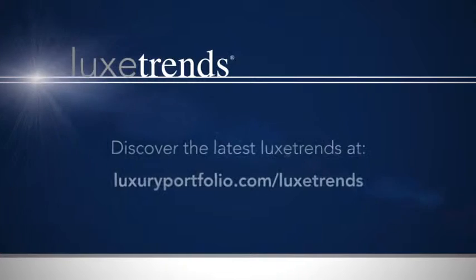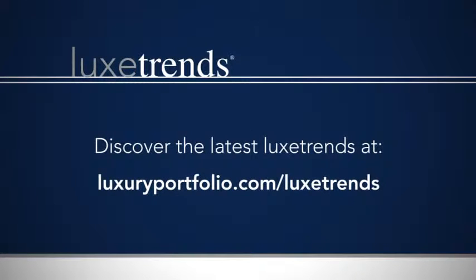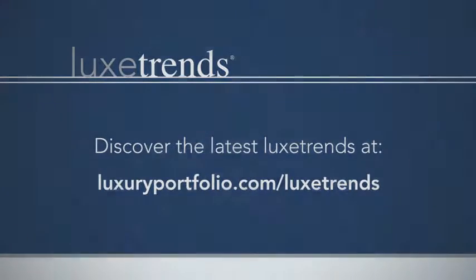Discover the latest luxe trends at luxuryportfolio.com, TierraMagnifica.com, and luxetrends.com.